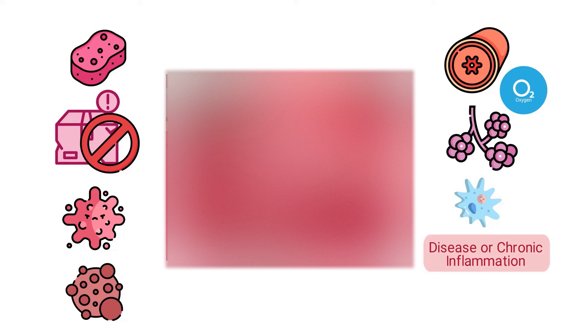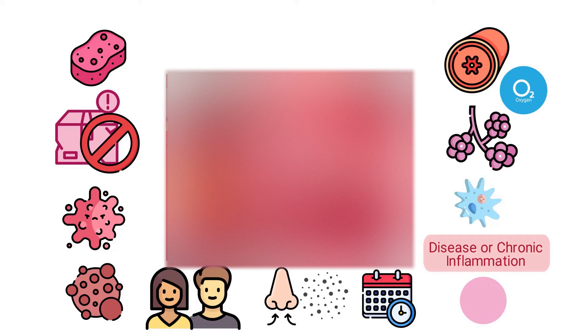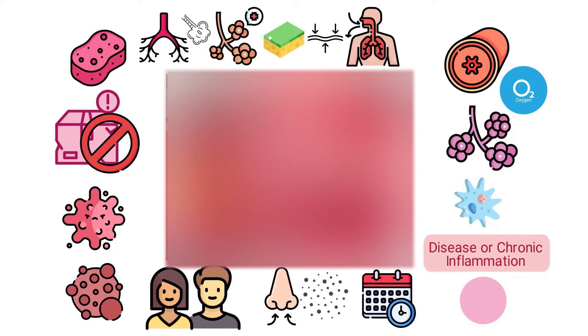Healthy lungs are pinkish in color; however, they might have some darker spots or patches, especially in adults, due to the inhalation of small particles from the environment over time. The inside of a healthy lung features a complex network of bronchi that branch out into smaller bronchioles, which end in tiny air sacs called alveoli. The structure is spongy and elastic to facilitate the expansion and contraction necessary for breathing, and everything is coated in a thin mucus layer that helps trap and expel foreign particles.